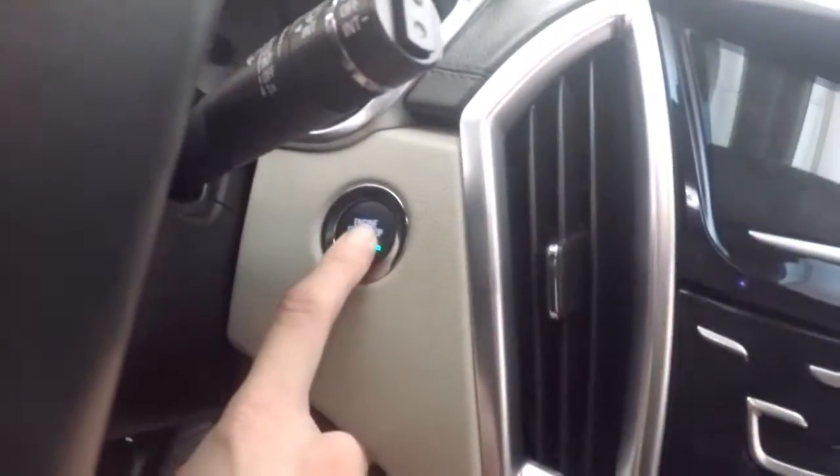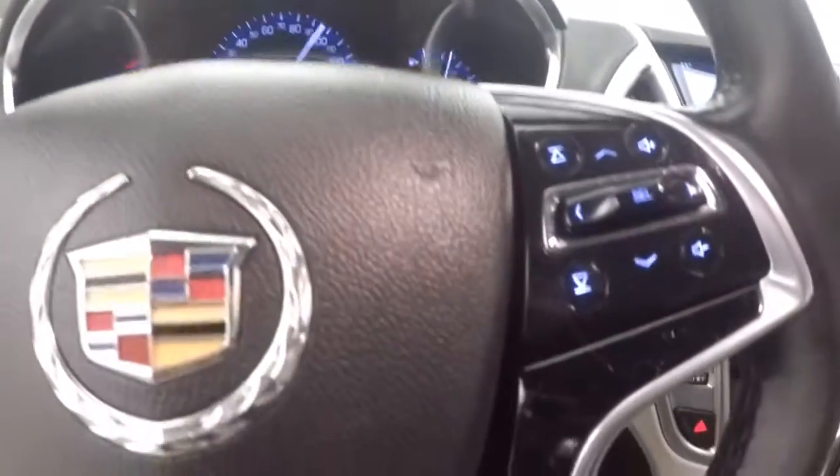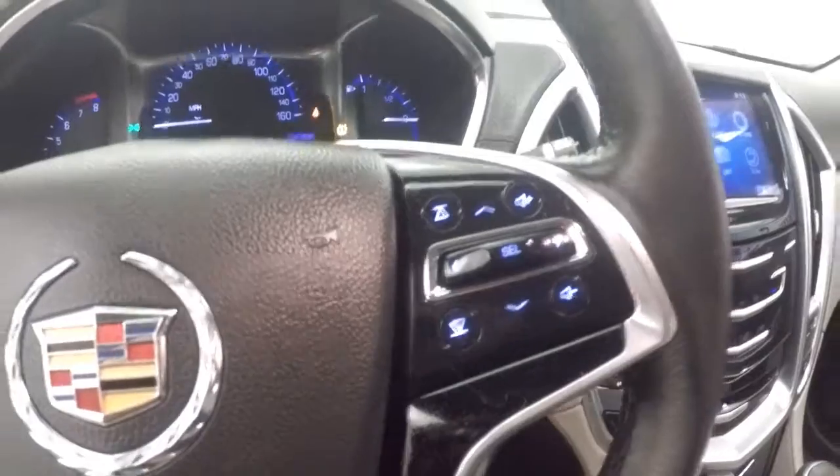Very nice interior, plenty of space, nice and bright inside. Air-based controls on the door, power seats, and there's a push-button start. Cruise control, Bluetooth stereo, and menu controls on the steering wheel.